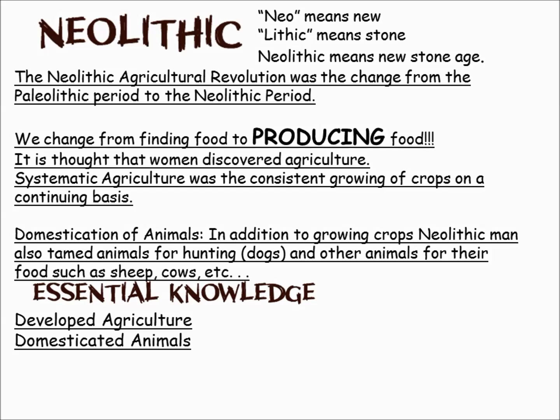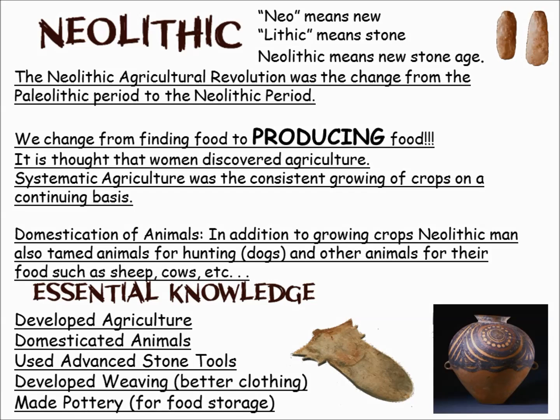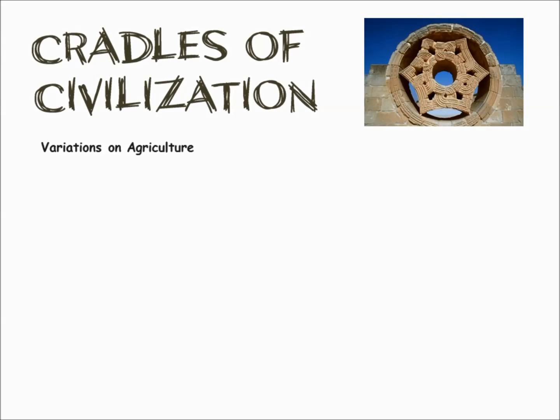Other traits come with this: more advanced stone tools, sharper blades, things to dig into the ground with. They developed weaving, which meant better cloth. Also, the development of pottery, which allowed people to store food. And all of this is important because it's going to lead to the start of civilization.